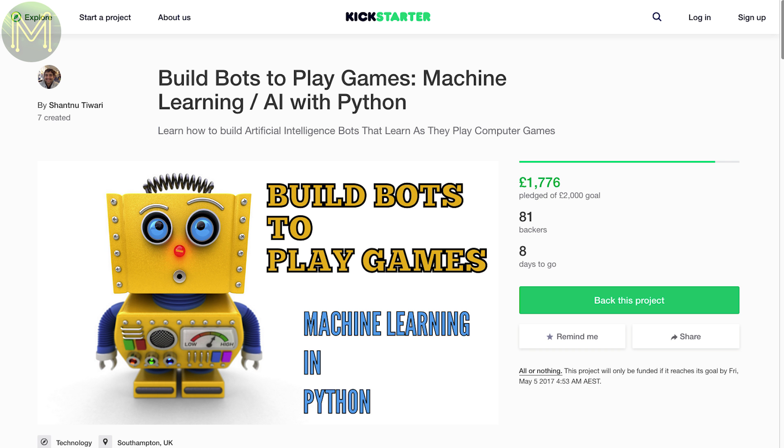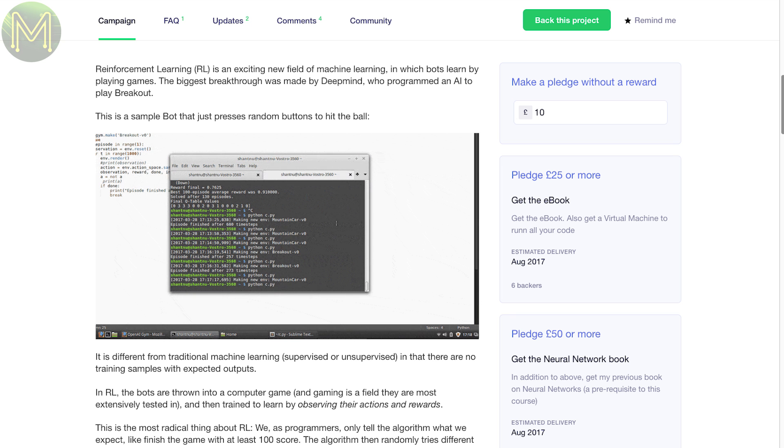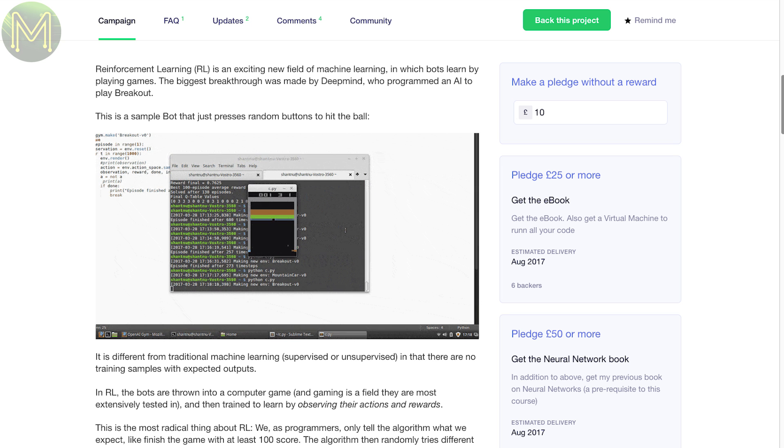If you want to learn about AI, this next one is interesting in that it teaches people about reinforcement learning, which is an emerging field in machine learning. It covers all the basic and advanced principles of RL, allowing you to train up your Python code to play Flash games or even play Doom.